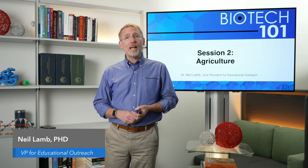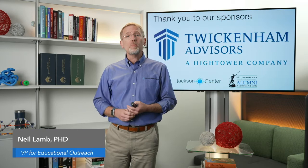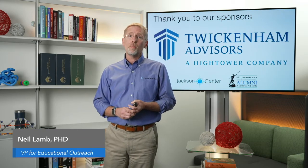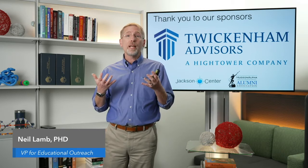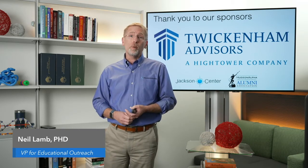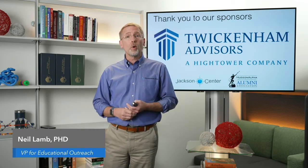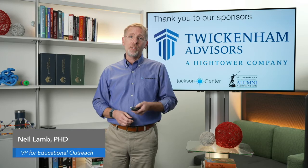Hello, and welcome to this, our second week of Hudson Alpha's Biotech 101. Thank you for joining us tonight. I want to first say a special word of thanks to our sponsors, especially our presenting sponsor, Twickenham Advisors, for allowing us to offer Biotech 101 to you, the public, at no cost. I also want to say a word of thanks to the Jackson Center and the Hudson Alpha Alumni Association.